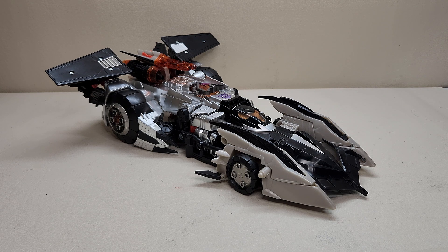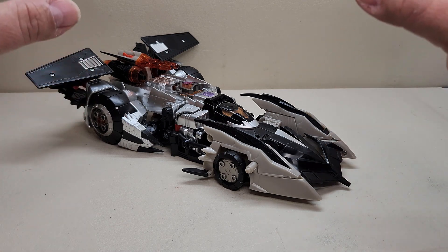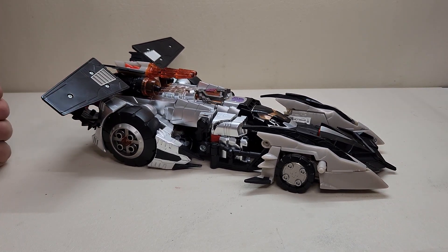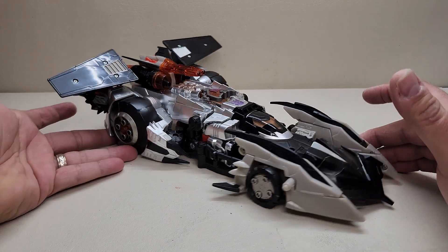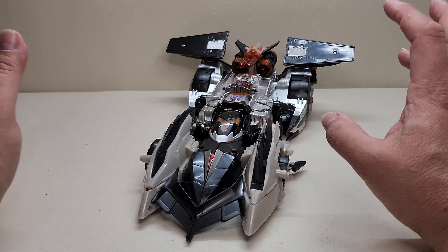I absolutely adore this figure — I love this car mode. You guys have heard me say this before: it looks like a Batmobile to me. I just had to have it in silver and black. It's an absolutely beautiful figure — it's huge, approximately 13 inches long and about four and a half inches tall. This is back when leader class figures were the size of a small baby. It rolls really, really nicely.